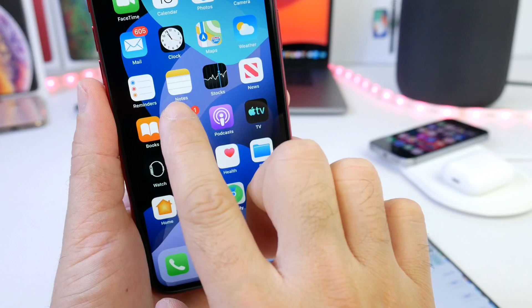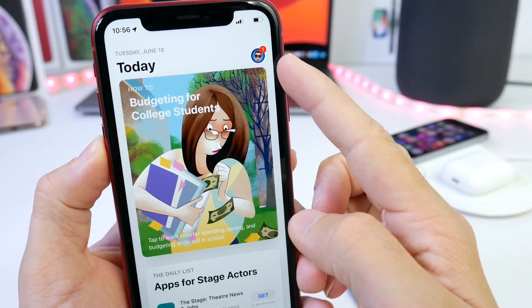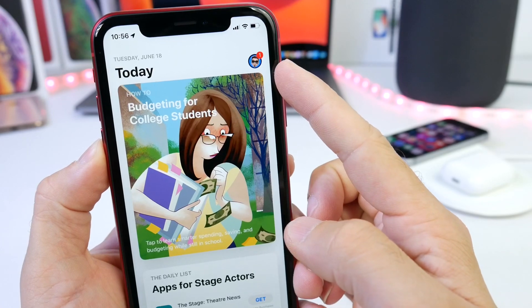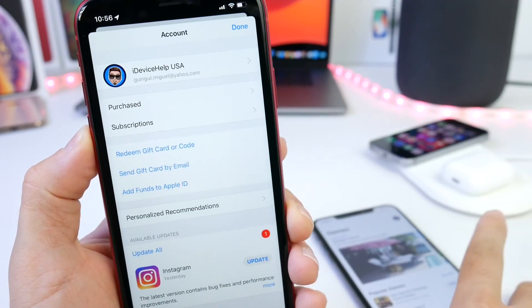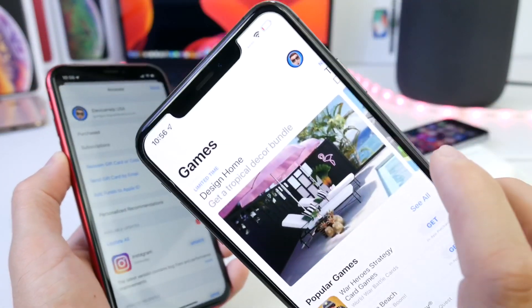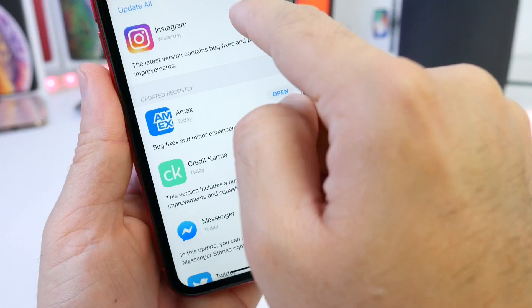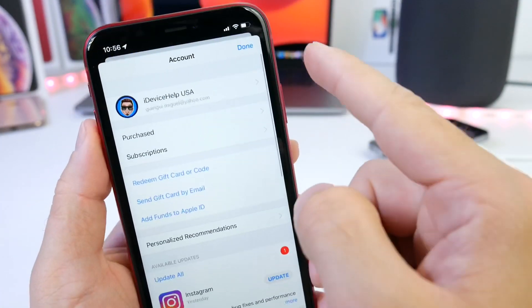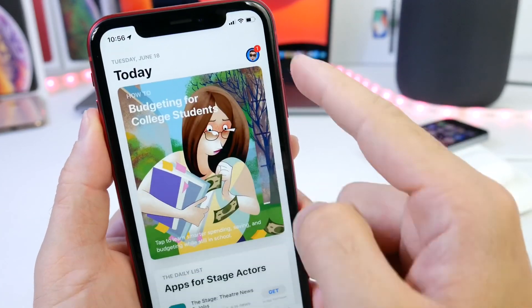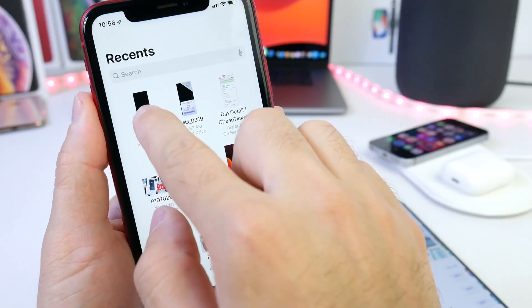Jumping over to the App Store, we now have a notification badge that tells us if we have an app update available. Of course, that's going to be if you have automatic app updates turned off within Settings. This badge is something not currently present in beta 1. We have the same app updates available, but now we have a breakdown at the bottom of apps that are pending to be updated, recently updated, and badges on the actual avatar for the App Store.